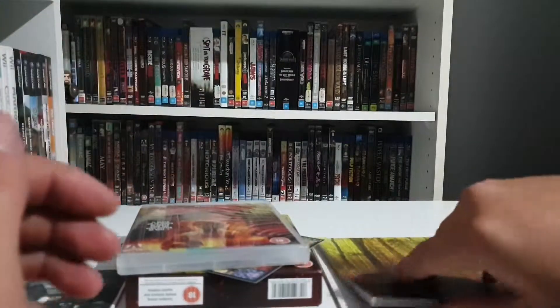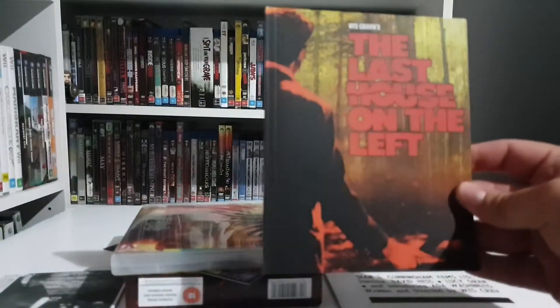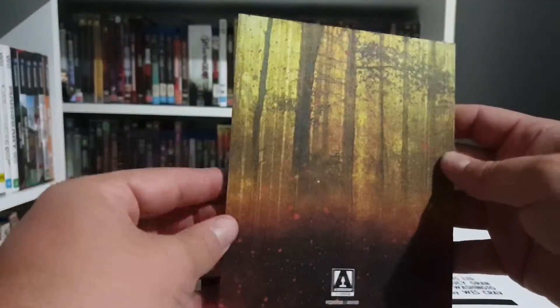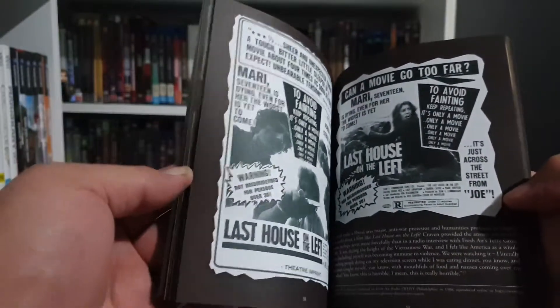We also have a really nice book — I'm guessing it's got art and a lot of other information on the movie throughout it. That would be a good read.